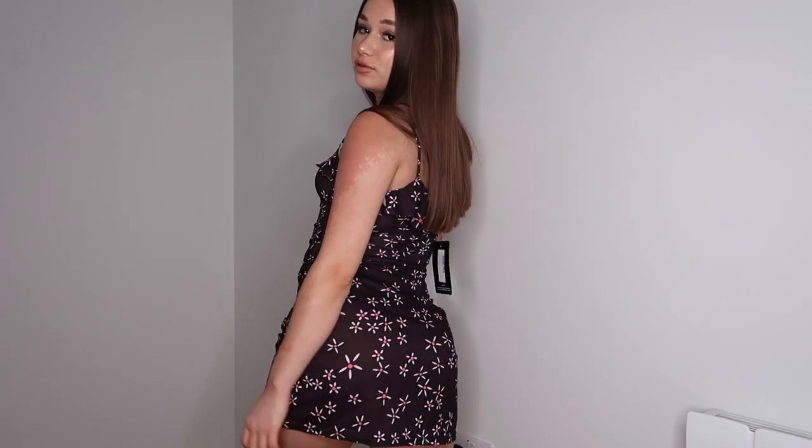Up next we have this floral dress. Love the whole detailing — love the flower designs and the front with a little tie-up. The material is a little bit poor quality but it's not see-through. I don't really mind it because you can use it for beach and stuff, but when it gets washed I feel like it might shrink — let's hope not.